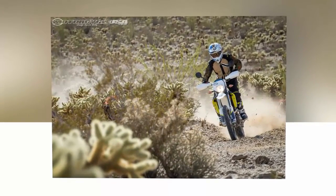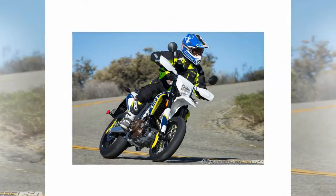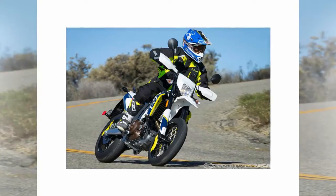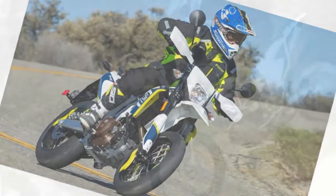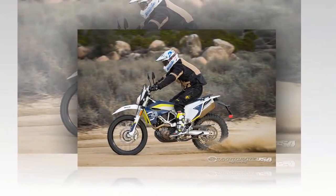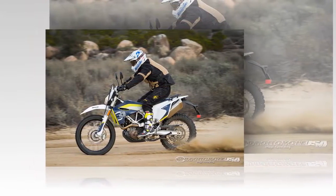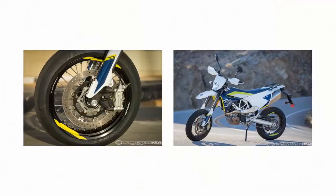Both the Husqvarna Supermoto and Enduro use the same single overhead cam, liquid cooled single. Max power at the crank is a claimed 67 horsepower at 7,500 rpm and 49 pound-feet of torque at 6,500 rpm. The engine only weighs 95 pounds and 70 pence including all components such as electric start, throttle body, clutch, and cooling lines.